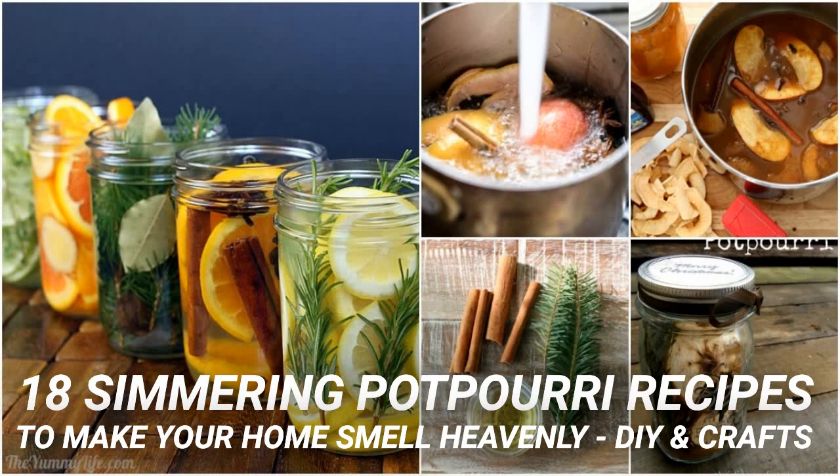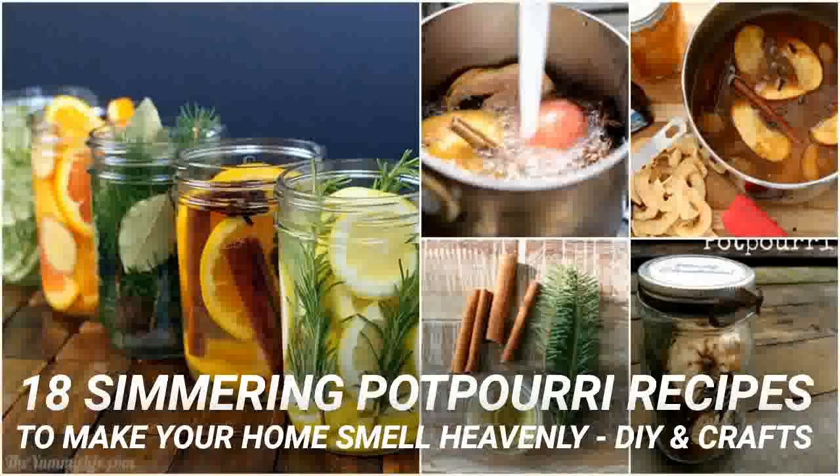Apple spice is the perfect fall scent and this apple cider potpourri will fill your home with warm and inviting smells. To make this one, you need dried apples as well as cinnamon sticks, ginger and cloves. It smells like hot apple cider, and you can make this one with the peelings and cores from your apples if you don't want to use up the actual apple — like after you've made cinnamon apple rings. Just use what's left after you slice up those apples.